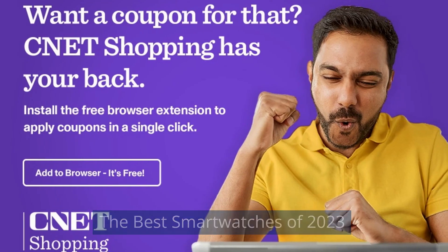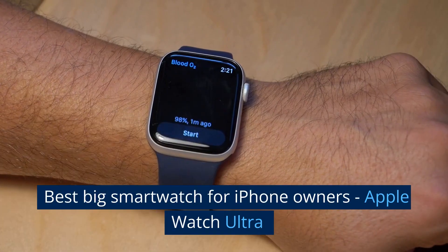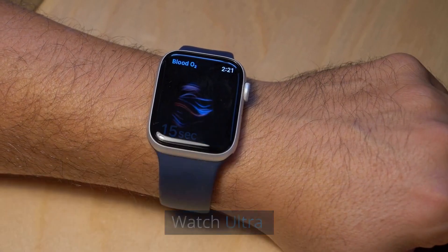The best smartwatches of 2023. Best big smartwatch for iPhone owners: Apple Watch Ultra.